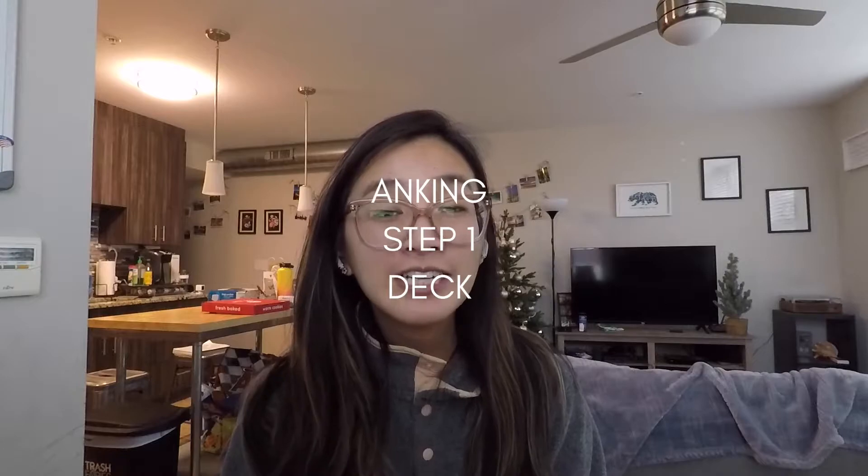If it's not in First Aid, it's probably not important or high-yield for Step 1. And if it's not in Anki, it's also probably not important. The Anking Step 1 deck is gold — I repeat, the Anking Step 1 deck is gold. I tried using Anki a couple of times and gave up, but I promise you it is a hundred percent worth it. Just invest about 10 minutes one weekend to learn how Anki works.